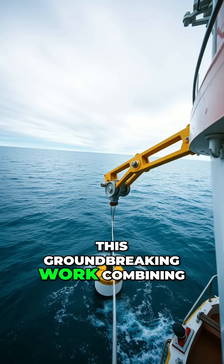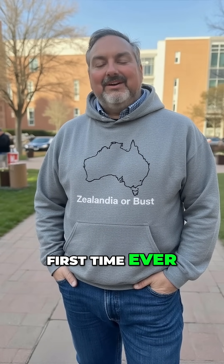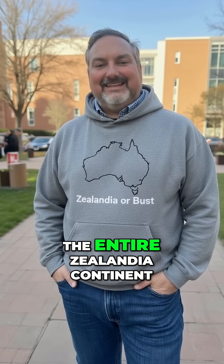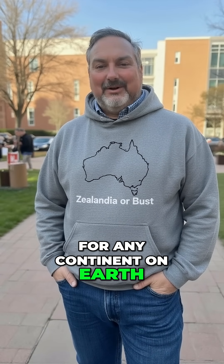This groundbreaking work, combining offshore rock sampling with geological and magnetic data, means that for the first time ever, the complete basement and sedimentary basin framework of the entire Zelandia continent is officially outlined. That's a geological first for any continent on Earth.